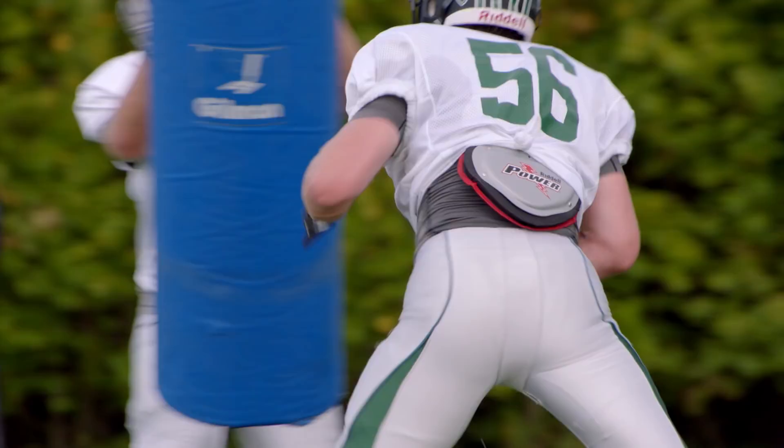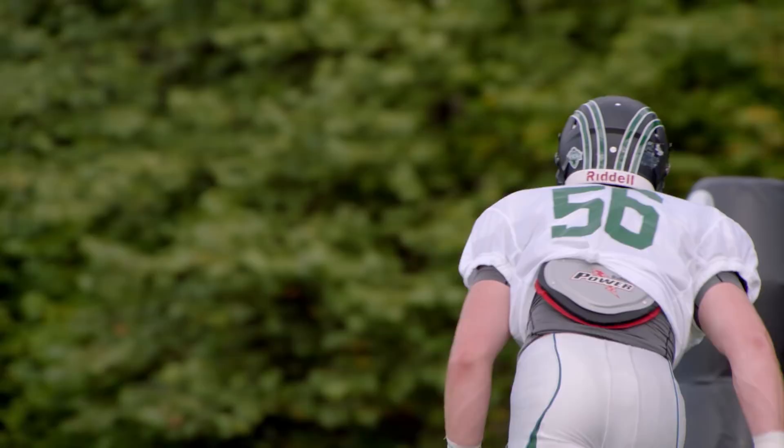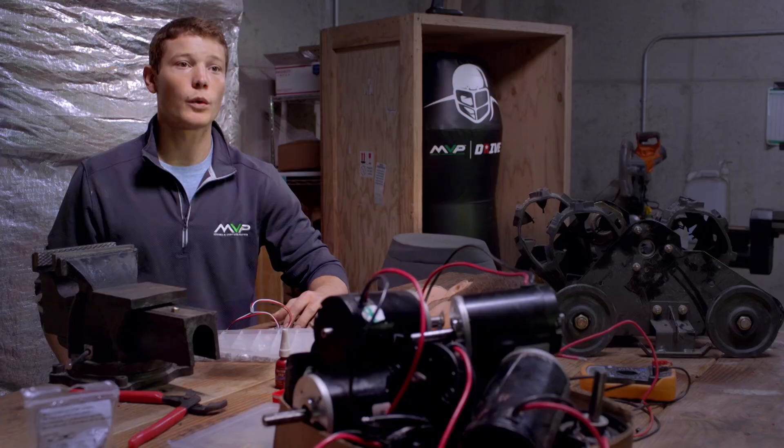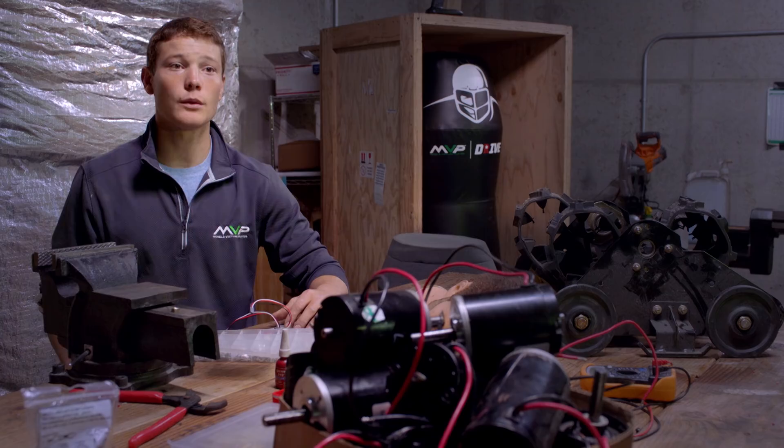We've become very, very proficient tacklers — far better tacklers now than what we used to do the old way. We're on the field with half the NFL, with over 30 D1 schools and over 50 high schools.